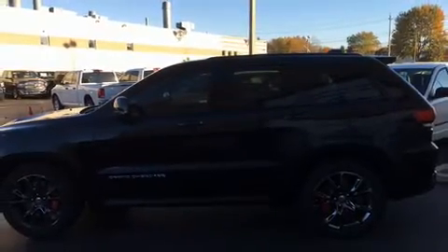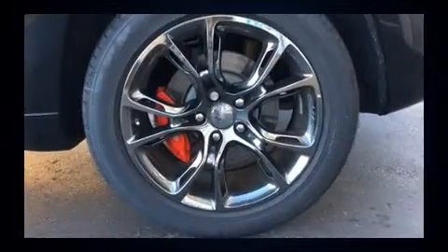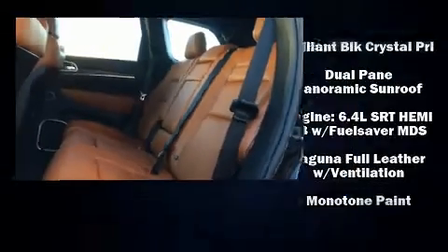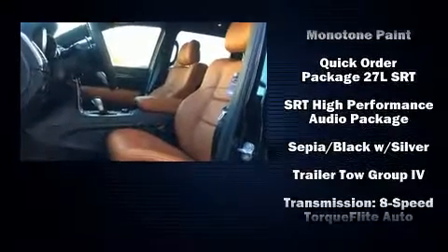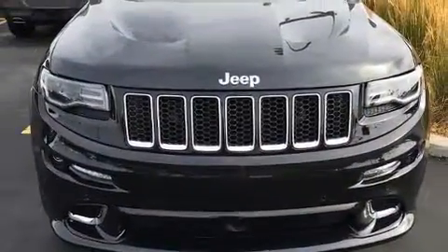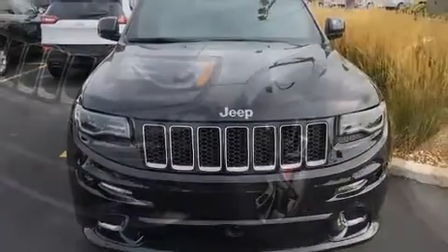Jeep also prioritized safety and security with features such as dual front-impact airbags with occupant-sensing airbag, a security system, and four-wheel disc brakes with ABS. Adaptive Cruise Control maintains a preset distance behind the car ahead of you, simplifying highway driving and enhancing safety.